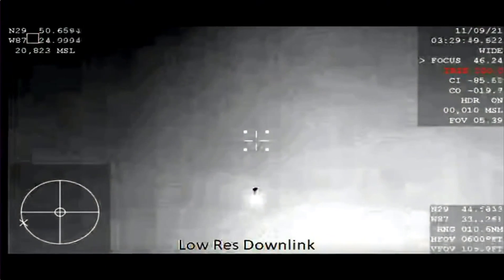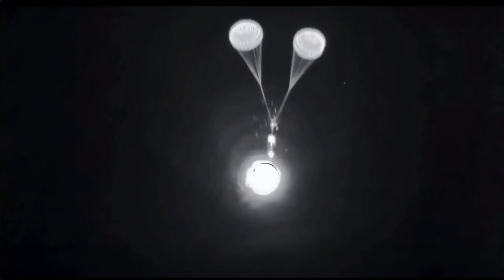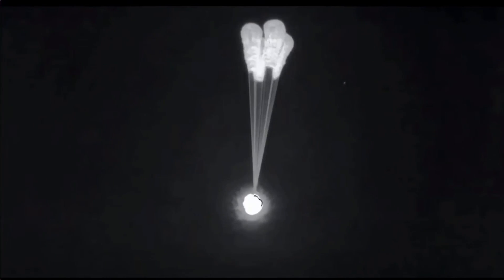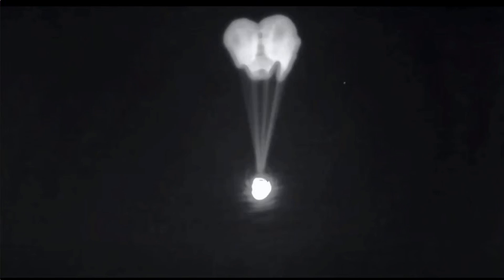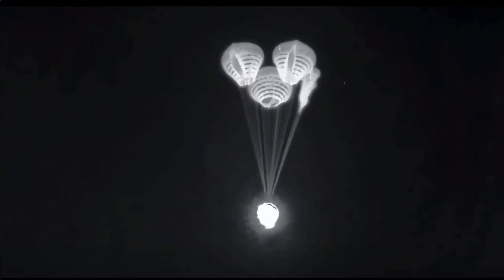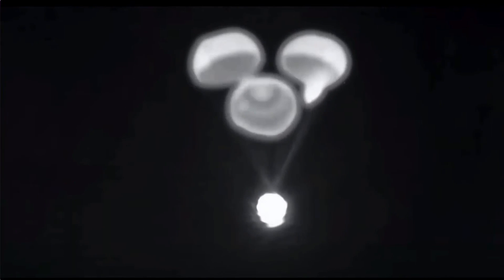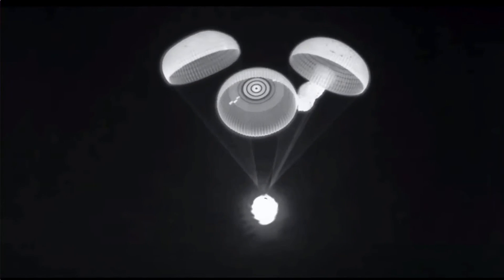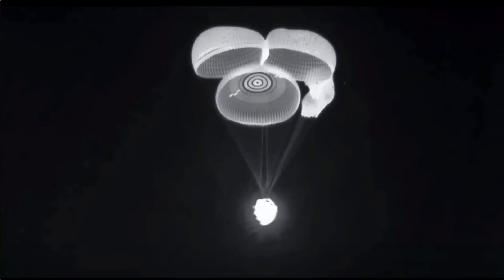In about 30 seconds the main chutes are going to come out. There are four of them, and they deploy at about 6,500 feet. Gary, look at this — this is an excellent view of the drogue parachutes. Drogue separation. Main chute deploy. We'll wait for confirmation of four healthy mains. Confirmation: four healthy mains. Descent rate nominal. 1,000 meters.